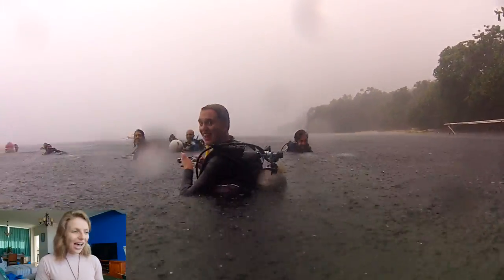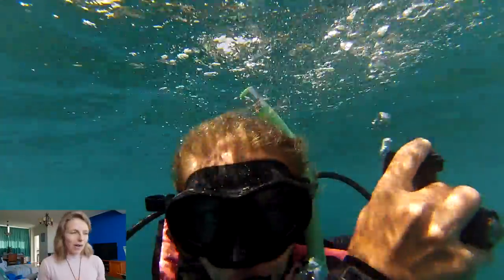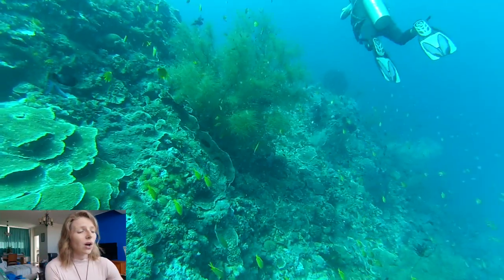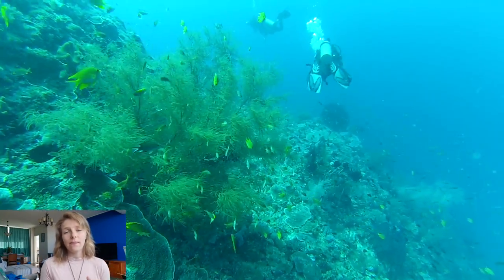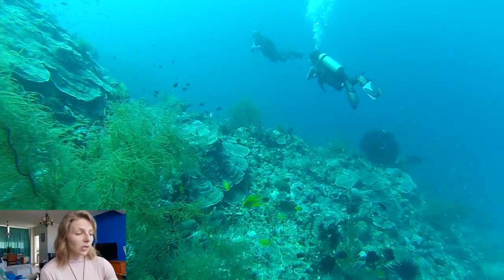Whether it was raining we dived, if it was sunny we dived — we dived from the boat, we dived from the shore, we just dived no matter what, which was great. I think I tripled my dive log while I was there, which was awesome. The reefs of the Philippines are just beautiful because they are part of the Coral Triangle, so they have some of the most diverse coral reefs in the world.